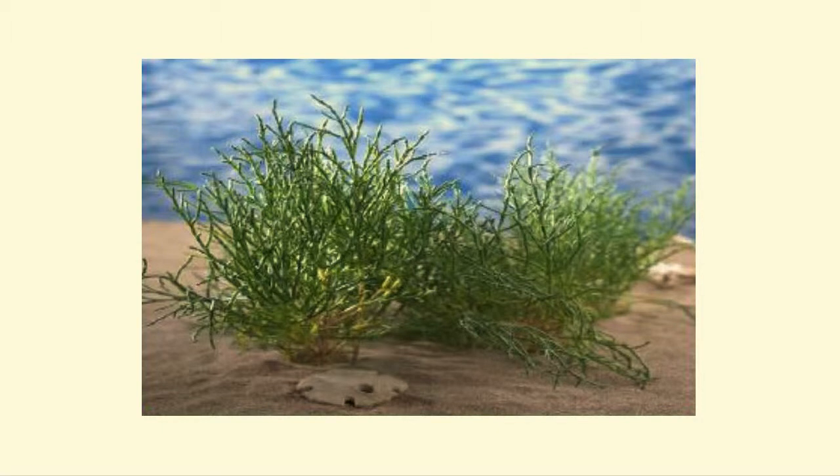Coastal wetland plants such as mangrove and salicornia can live in water having a high salinity. These plants are called halophytes.